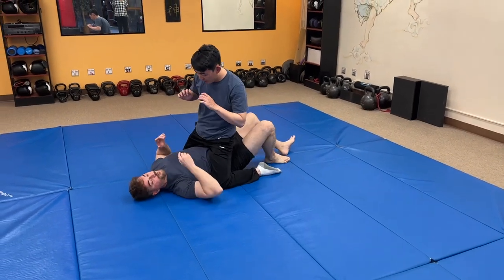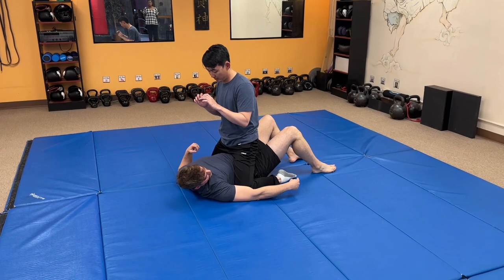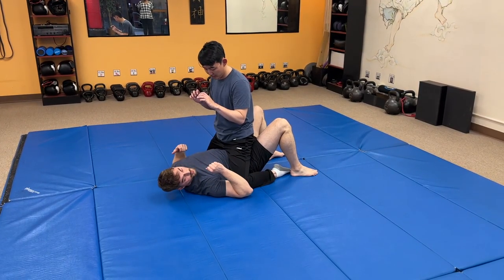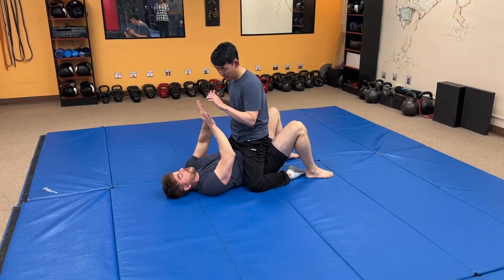We can't afford to turn our back. We need to face the threat. Here's what you do. First things first: feet close to your butt, hands projected into a flinch spear like this.